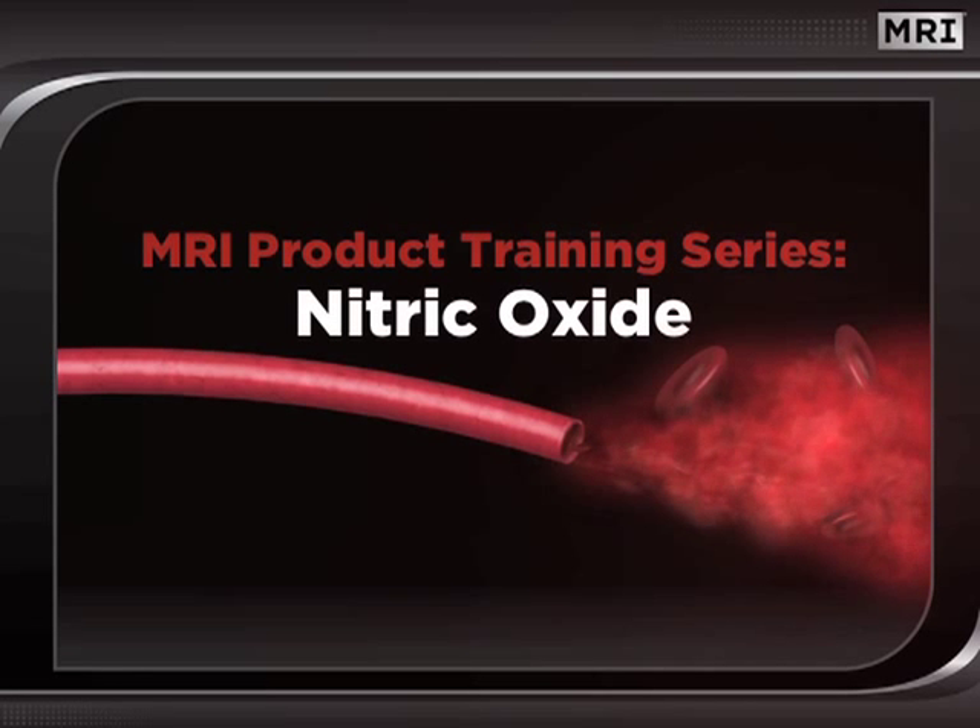Welcome to this edition of MRI's Dynamics Seminar Series. In this session, we will discuss nitric oxide — what it is, what it does, and how MRI products amplify its muscle pumping effects.